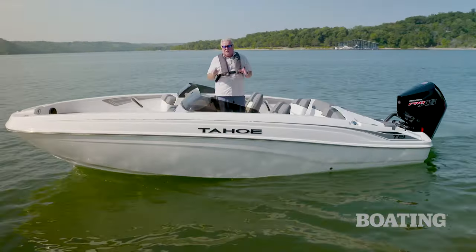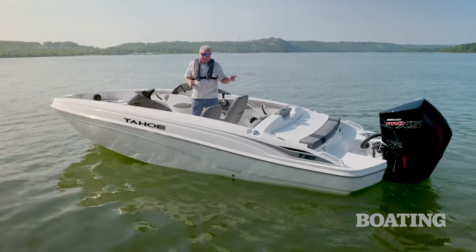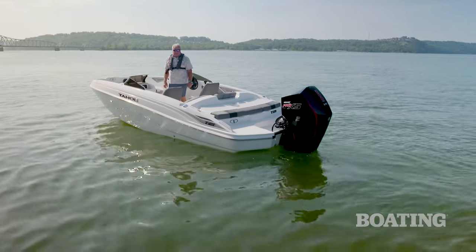The T21, as you see it here, comes to you at less than $46,000 with a trailer, and it starts at less than $42,000. I'm Randy Vance on Table Rock Lake, and this is Tahoe's T21.